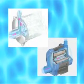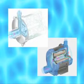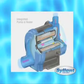The Silent pump is different. Its breakthrough design makes it the ultimate in peace and quiet. Silent is a unique, fully integrated pump and heater system.